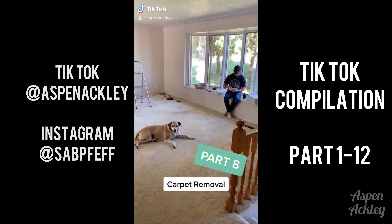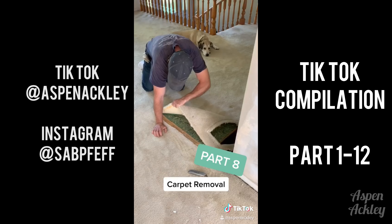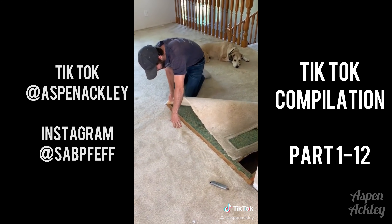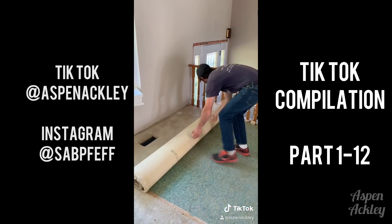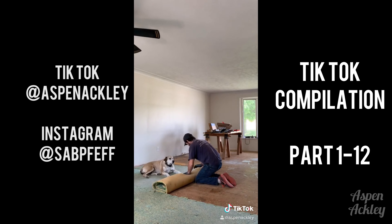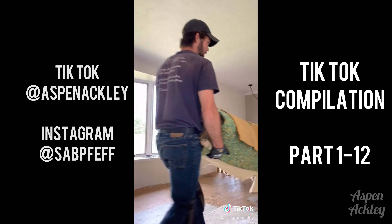Hi everybody, we're back for part eight, this time doing some super exciting carpet removal. This carpet ran all over our main floor except for the bedrooms and bathroom, and it's actually the second carpet that's been in this house — the first one was replaced by the original owner. It had a lot of smells. It had two different under pads so it was super squishy, but it also had twice as many staples as usual.